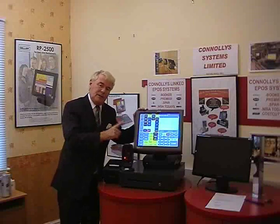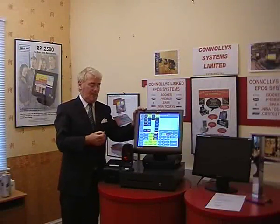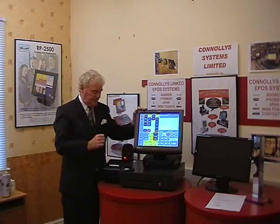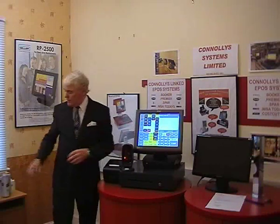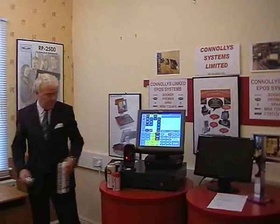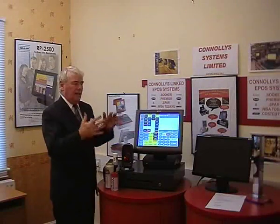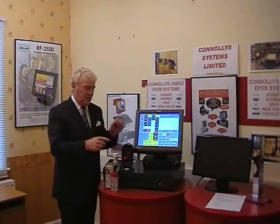What we've done is pre-programmed this machine with 25,000 products. We've tried to keep it simple. I'll just grab some products from over here and show you how it all works. The machine is on the counter and it's ready to go.